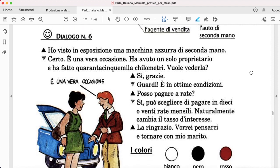Dialogo numero 6. Ho visto in esposizione una macchina azzurra di seconda mano — second hand. Certo, è una vera occasione. Ha avuto un solo proprietario e ha fatto 45.000 km. Vuole vederla? — do you want to see it? Sì, grazie. Guardi, è in ottime condizioni.